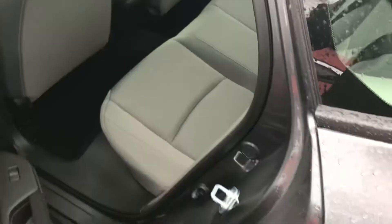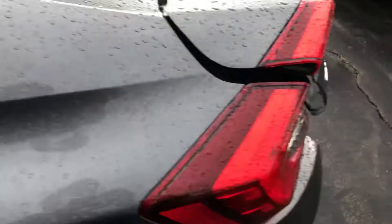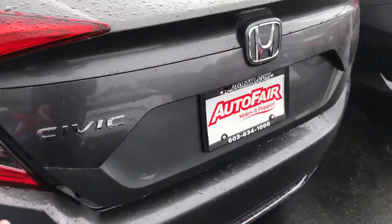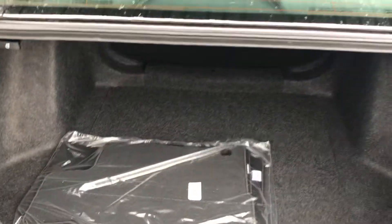We'll take a quick look back here — plenty of space back here as well in the Civic. And a quick look at the back: plenty of trunk space, and of course your floor mats are right over there.